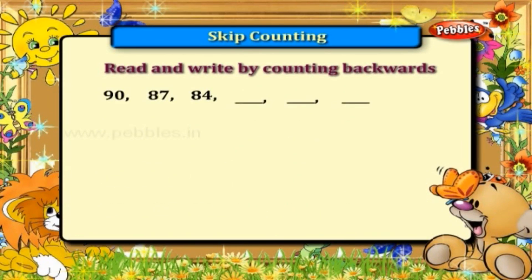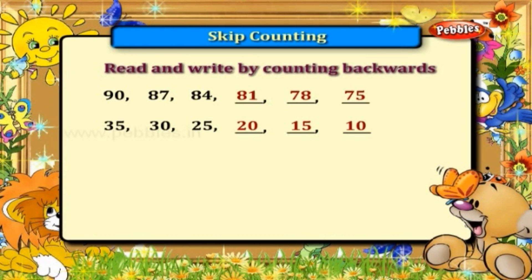Ninety, eighty-seven, eighty-four, eighty-one, seventy-eight, seventy-five. Thirty-five, thirty, twenty-five, twenty, fifteen, ten. Fifty-five, fifty, forty-five, forty, thirty-five, thirty.